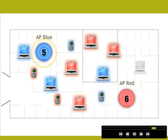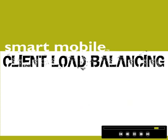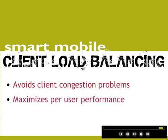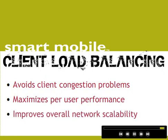But none of this is of any use if clients get turned away with denial of service because an access point is overloaded. That's why Trapeze Networks Client Load Balancing avoids the front door problem altogether, by transparently steering clients to the most available access point the moment they try to connect to the network. By preventing a common congestion problem on access points, Trapeze Networks maximizes per-user bandwidth and dramatically improves network scalability.